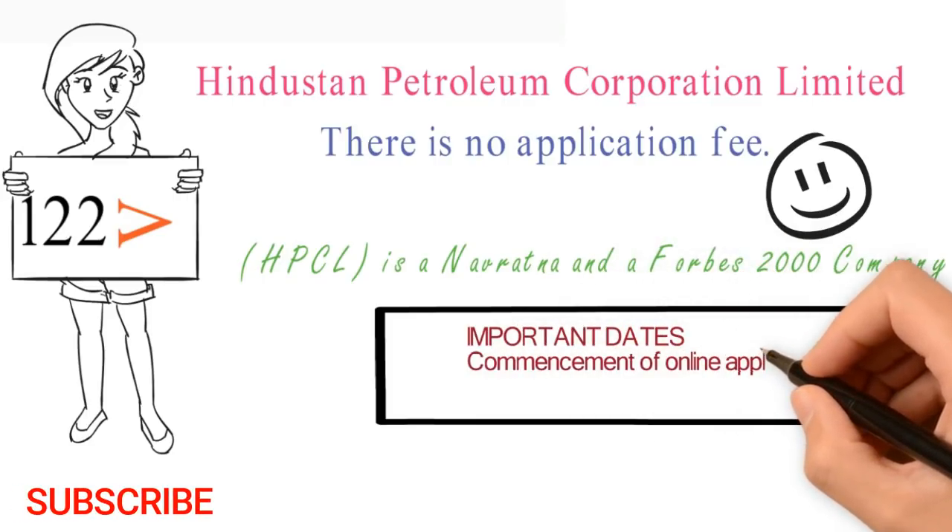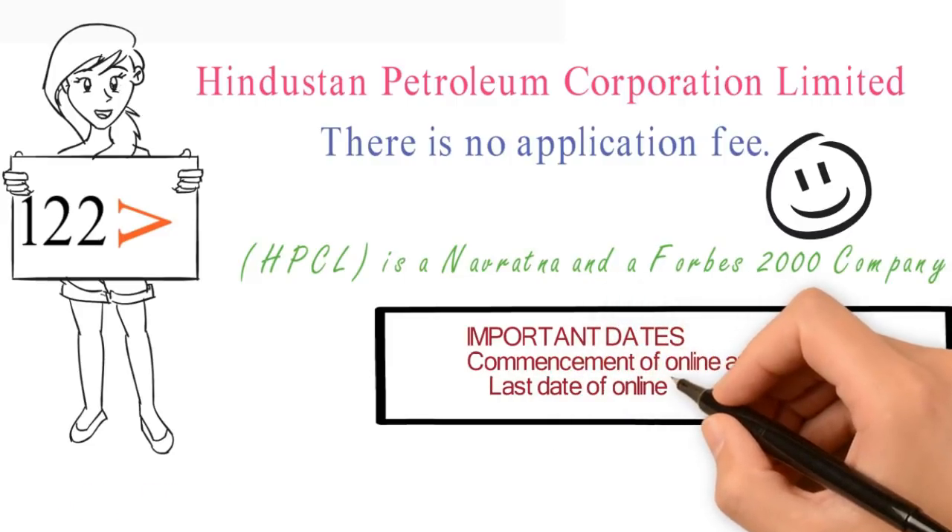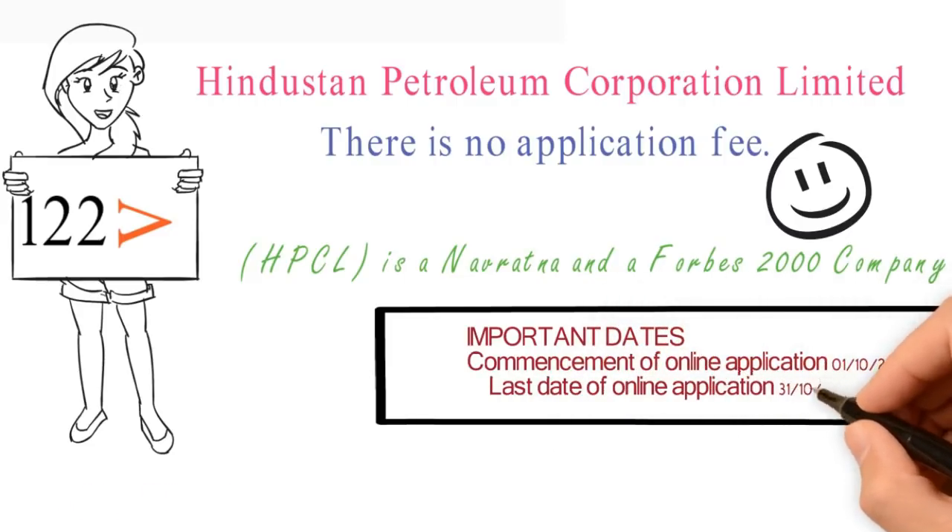The important dates for this form: the online application has been started from 1st of October 2018, and the last date for this online application is 31st of October 2018.